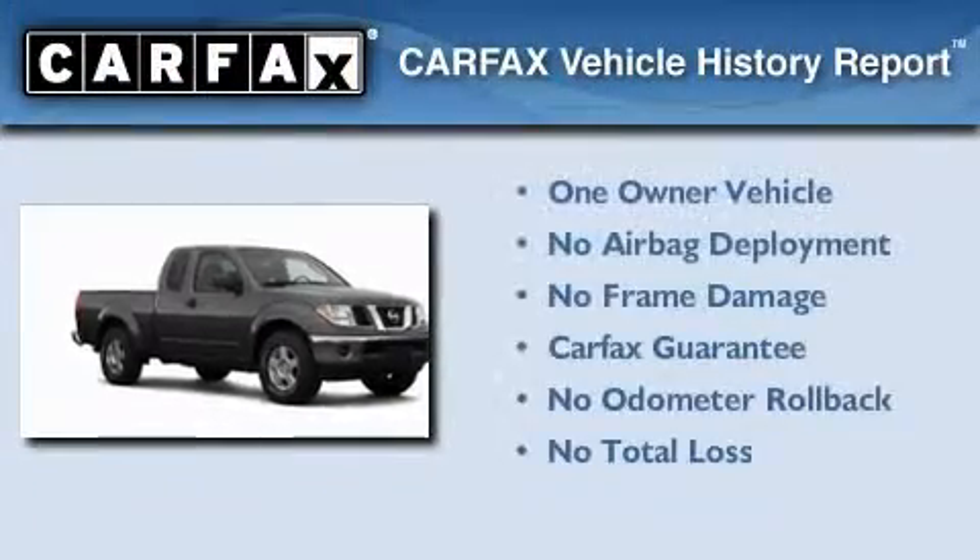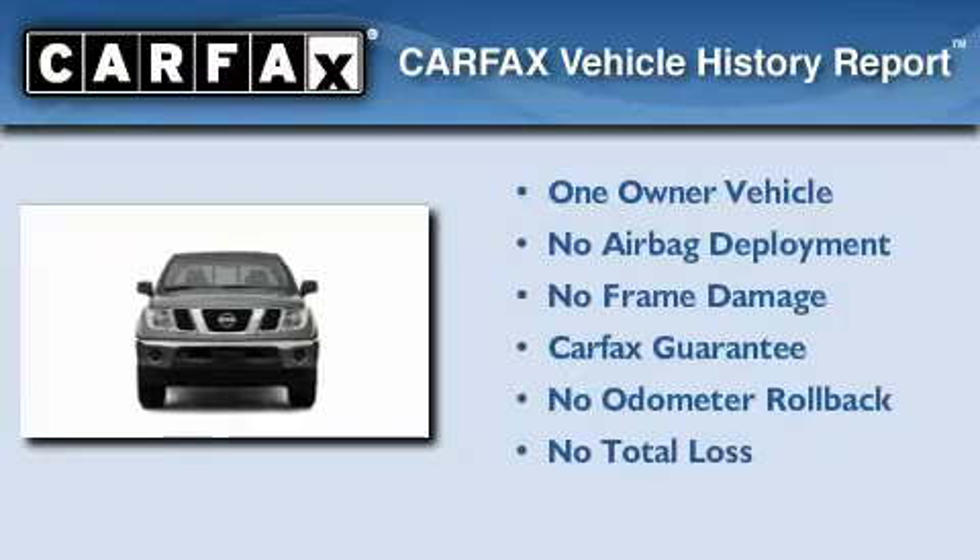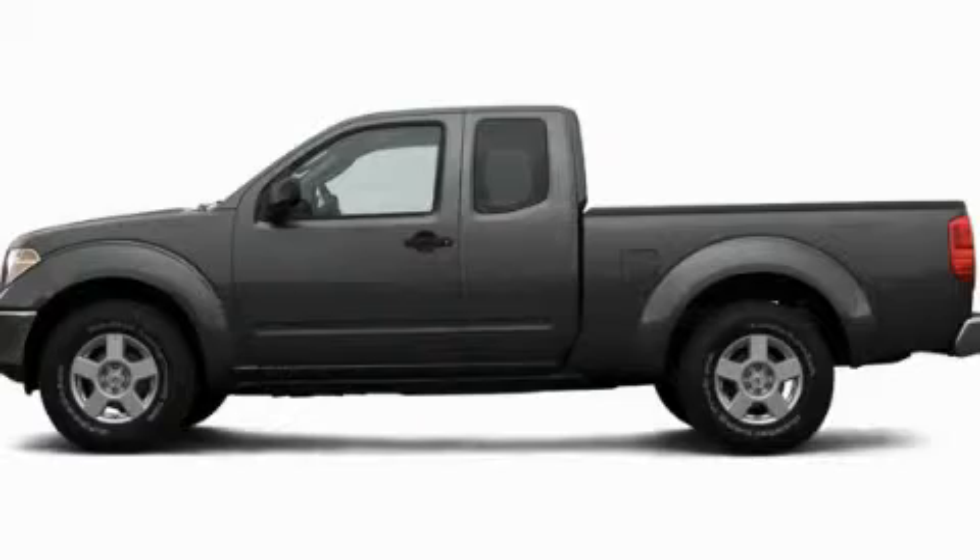This Nissan has had only one owner and it qualifies for the Carfax Buy Back Guarantee. This automobile won't last long at this price — call and arrange a test drive now.